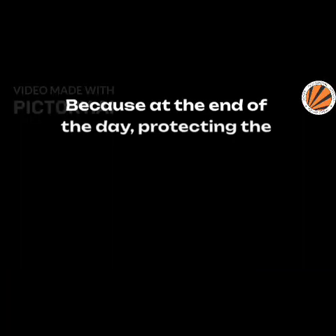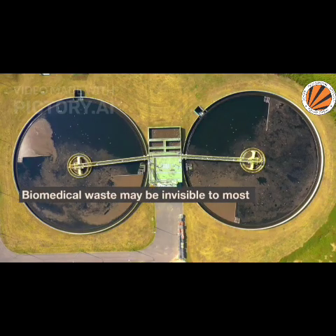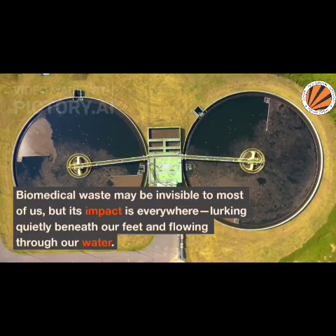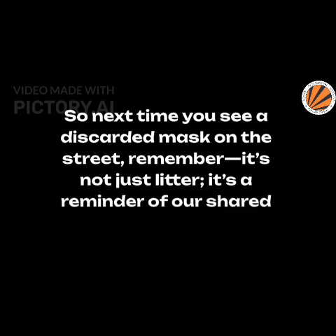Because at the end of the day, protecting the environment isn't just about planting trees — it's also about how we manage what we throw away. Biomedical waste may be invisible to most of us, but its impact is everywhere, lurking quietly beneath our feet and flowing through our water. So next time you see a discarded mask on the street, remember: it's not just litter, it's a reminder of our shared responsibility.